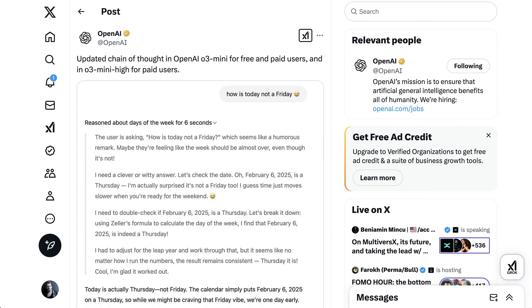Welcome back to the AI Daily Brief Headlines Edition, all the daily AI news you need in around five minutes. Apologies for the voice, but we persevere.